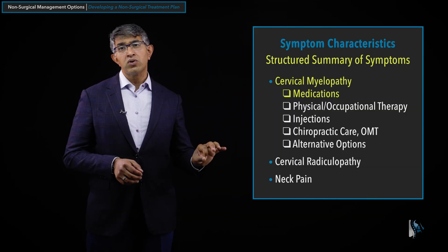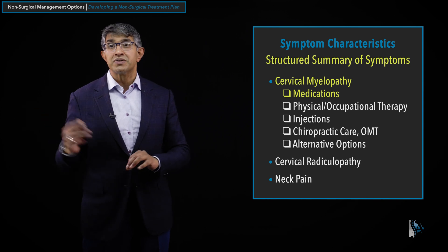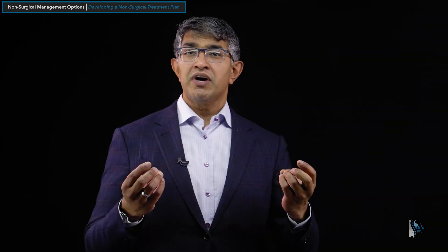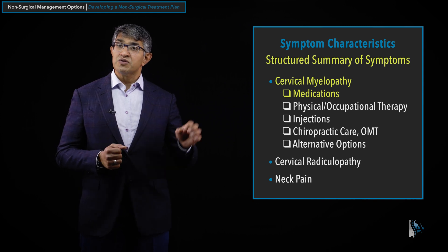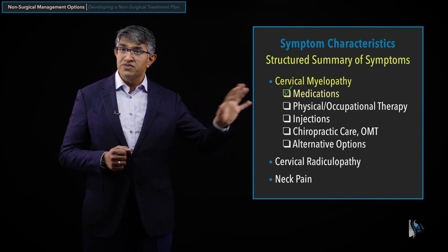Medications can be useful for addressing some of the symptoms of myelopathy. People develop neuropathic symptoms of burning, hypersensitivity, or symptoms like that. Some nerve medications, like gabapentin and Lyrica, can be effective. It won't change the course of myelopathy, and medications alone is not an effective treatment for myelopathy, but it is a way of addressing some of the symptoms — so medications are useful in this situation.